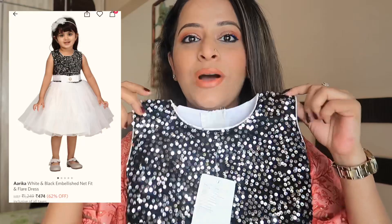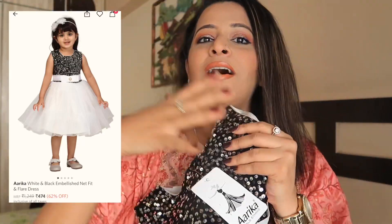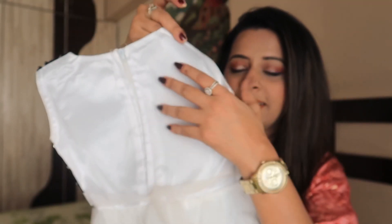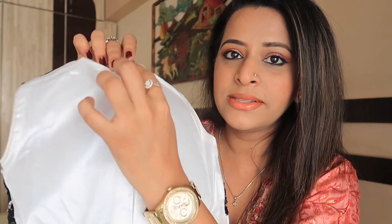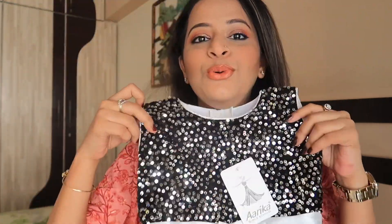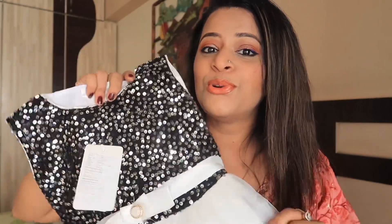The next outfit is this one. Again, it's a very nice outfit — it's like sequins material. The full detailing is in sequins material and it has frills in net material. It's very gorgeous. It has a zip as well, so you can easily dress your children in it. I really loved how this outfit looks and I'm sure she is going to look so pretty.